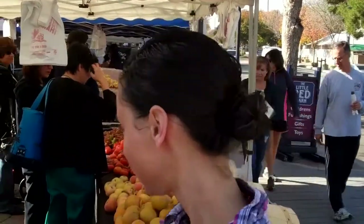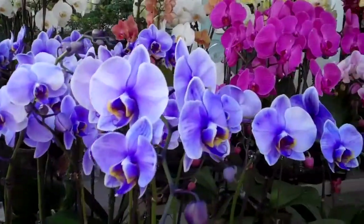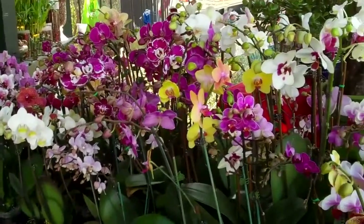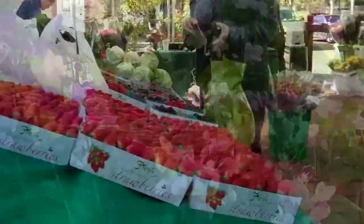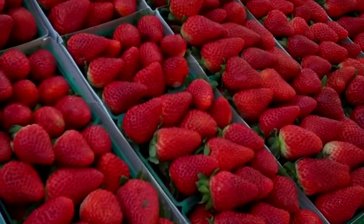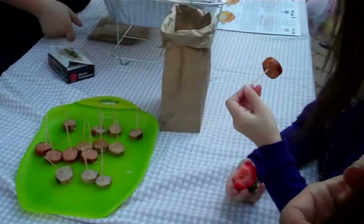So let's get to it — well, first let's tour around the farmer's market a little bit. We got some pictures of the pretty berries and tried a sample of a chicken apple sausage. Yum! Let's go see what other goodies are in store.